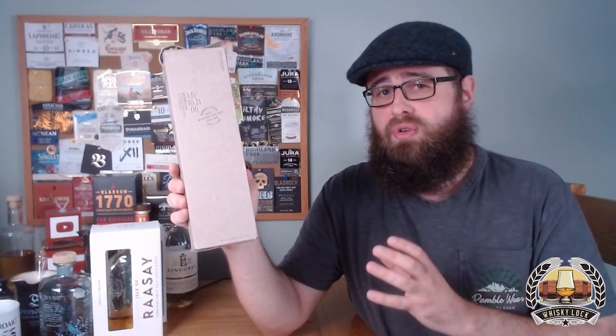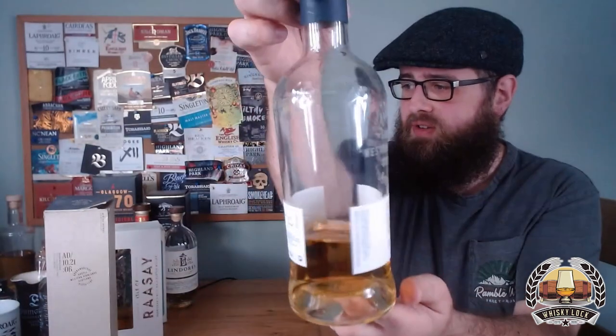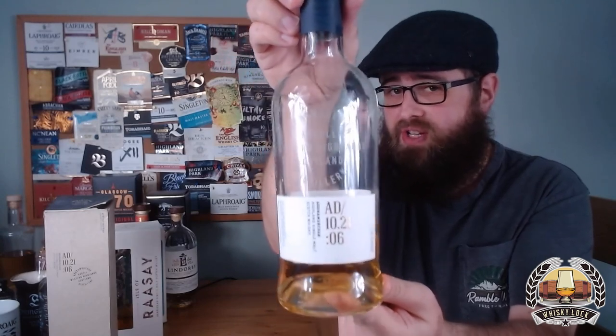Back to the whiskey — I really like this stuff. It's a solid craft presentation: non-chill filtered, natural color, bottled at a healthy 46.8% ABV, which is 0.8 above that 46% benchmark we all like to see. This is bottle AD/10.21:06, so that's batch number six. It has a very minimalist and stylish label — not too flashy, very straightforward, but with all the information you could want.